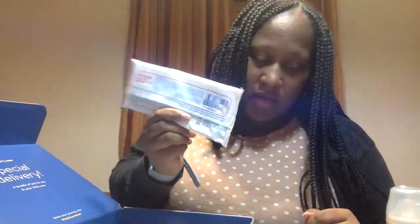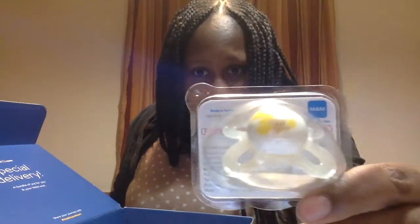There's a sample pack of Water Wipes — I really like these, and there's also a coupon on the back of the sample packet. And a MAM pacifier — I never know if I'm saying it right, but this is the pacifier.